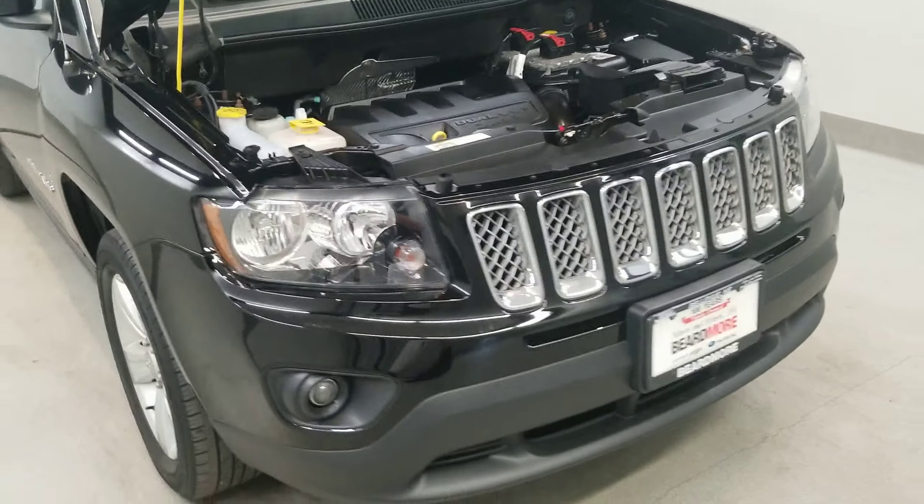This vehicle has been fully serviced, fully detailed, priced competitively, and has low mileage. It has tinted windows, gets 20 miles to the gallon in the city, 26 on the highway, and is available on our lot now.